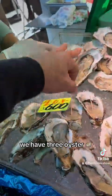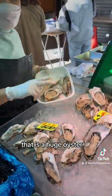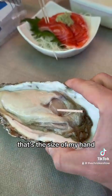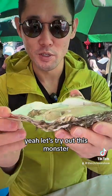We have three oyster selections. We have the 800, 600, and 500. That is a huge oyster. What the heck, that's the size of my hand. I prefer to just eat it. Let's try out this monster.